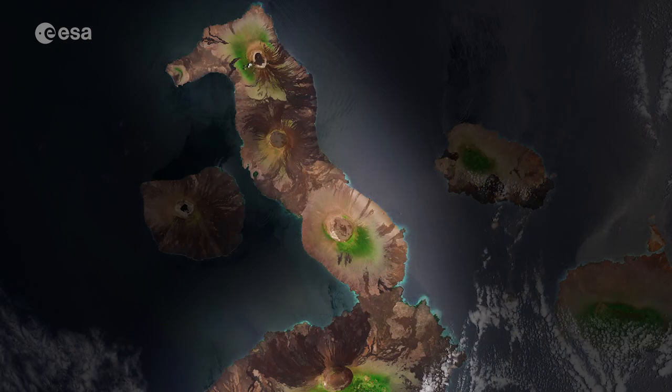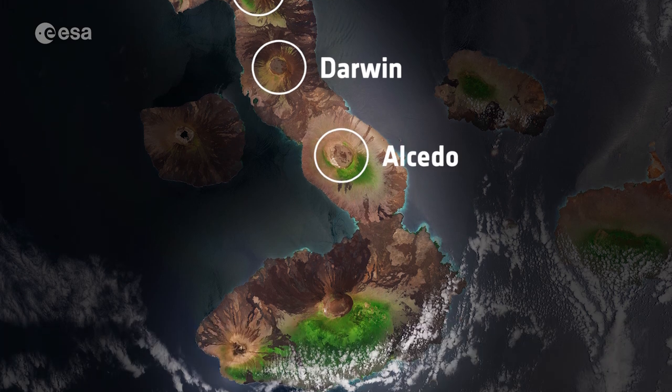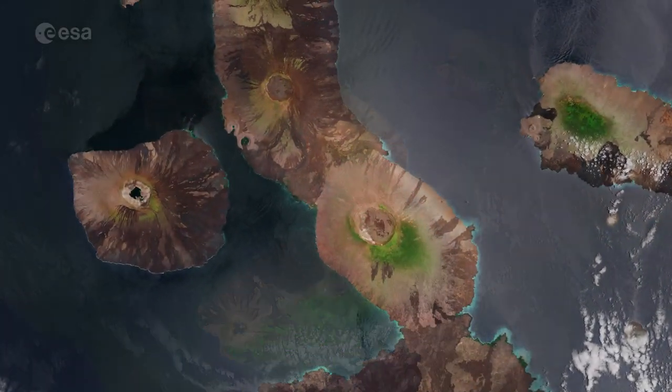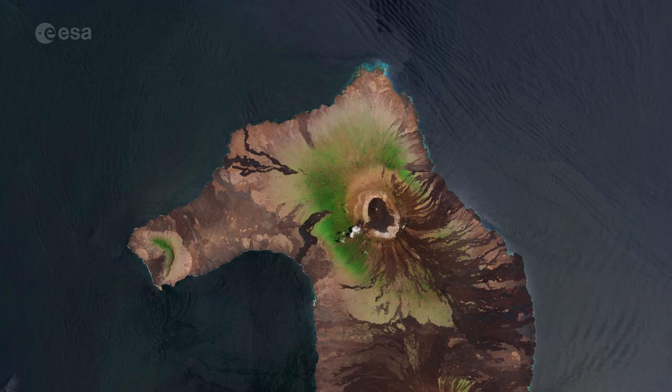The five major volcanoes seen on the island are, from north to south: Wolf, Darwin, Alcedo, Sierra Negra, and Cerro Azul. Two of the island's volcanoes, Ecuador and Wolf, lie directly on the equator.